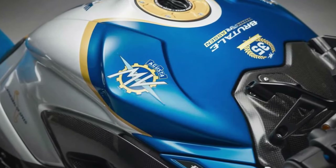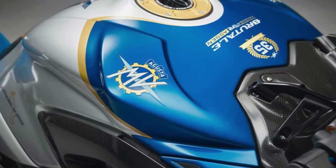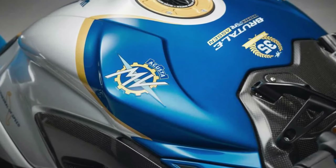Building upon the success of last year's Brutale 1000 RR, which underwent rigorous testing in Italy, the 2024 Assen Edition boasts a series of enhancements and refinements. While the inline-four engine remains unaltered, the quickshifter has received both mechanical and software updates, enhancing its performance capabilities.